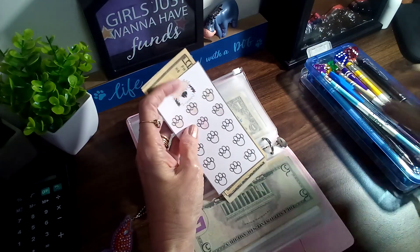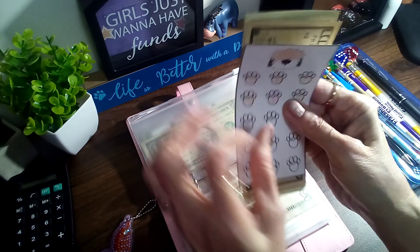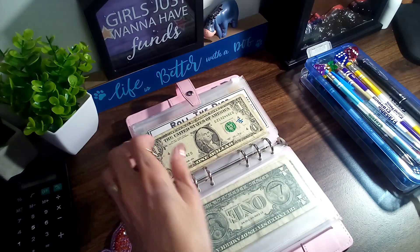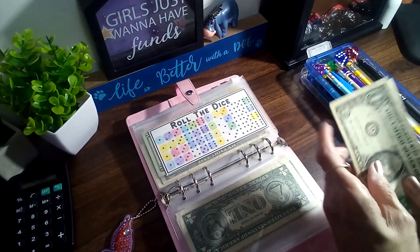There we go — ten paw print. This one I have down for my envelope challenge. And the next is Roll the Dice — I usually take out twelve for it.